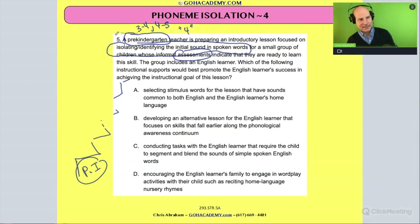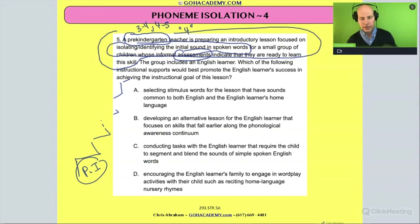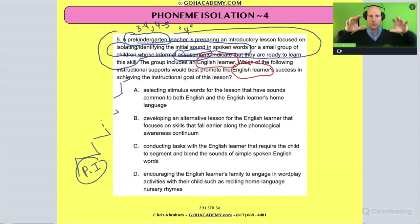Now that would be a standard question, but then they throw something else in — what else could they throw in? Well, they're going to add that the group has some English language learners. So now this becomes a question that could be a phonemic awareness question, it could be an assessment question, it also could be an ELL question. We can see how this could fall into those different categories.